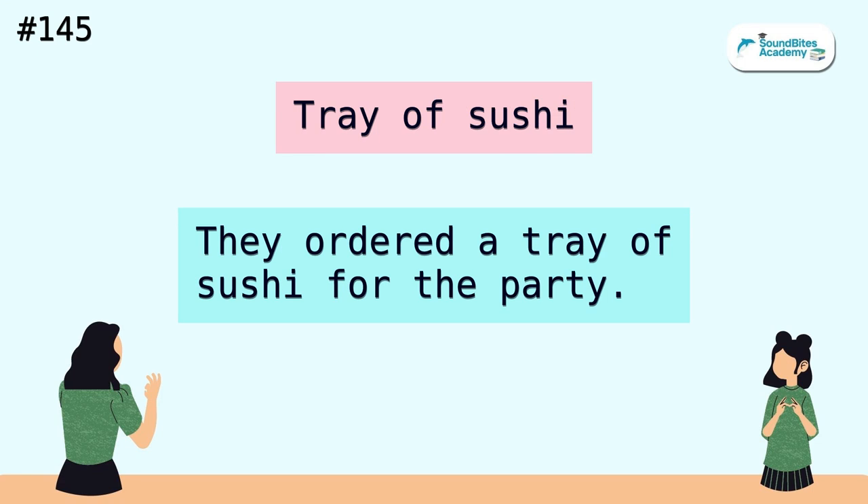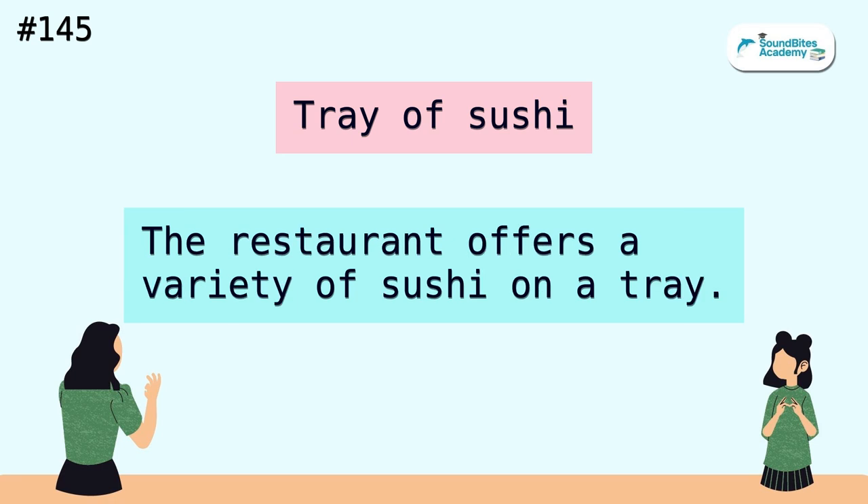Tray of sushi. They ordered a tray of sushi for the party. The restaurant offers a variety of sushi on a tray.